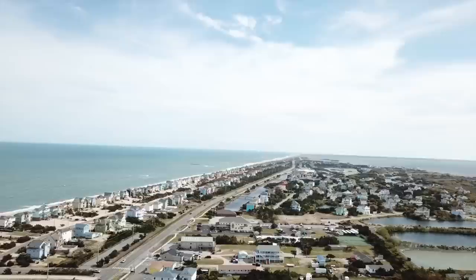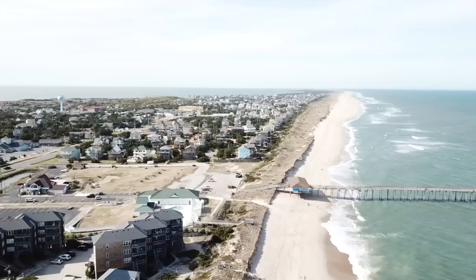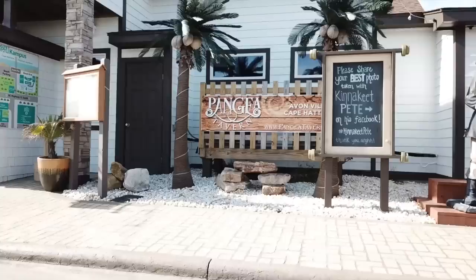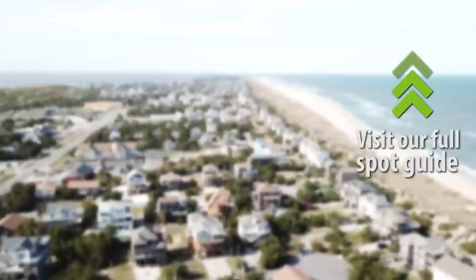Hatteras Island is definitely more of a day scene — the most action is on the water or in your vacation rental, with not too many nightlife options. If you're cooking and barbecuing at home, the grocery stores in Avon and Nags Head are your best friends. For dining out, favorites include Pangea Tavern in Avon for awesome southern food, fresh seafood, and a great bar, plus Oceanas for seafood and Ugly Mug for coffee.